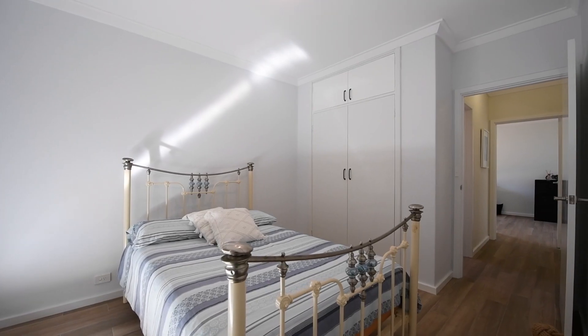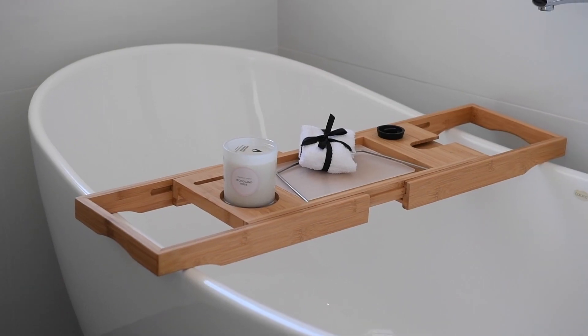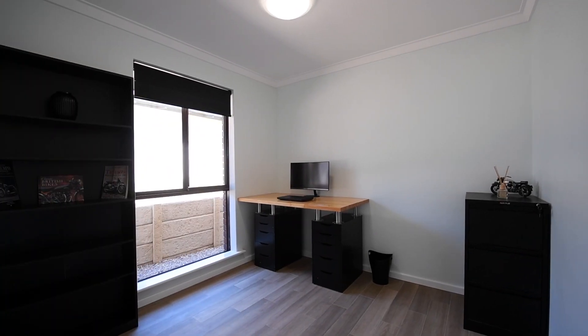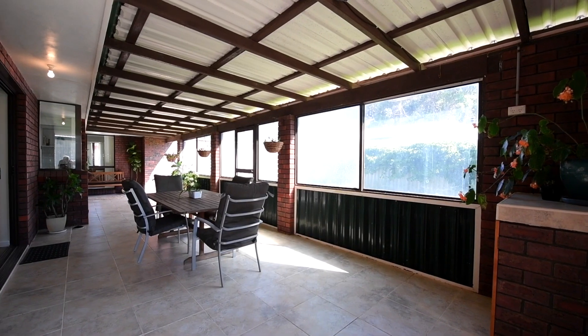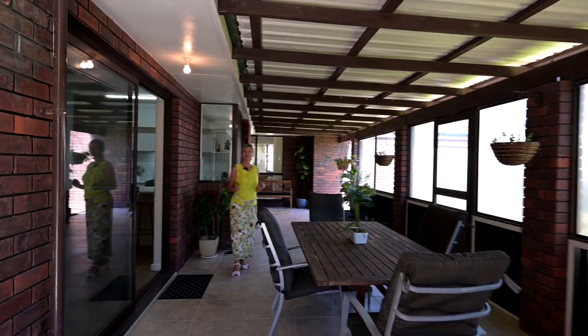Towards the back of the home are two additional bedrooms, two bathrooms and the laundry. Wrapping up this lovely home is an expansive enclosed alfresco. Let's go and take a look at what it offers outside.